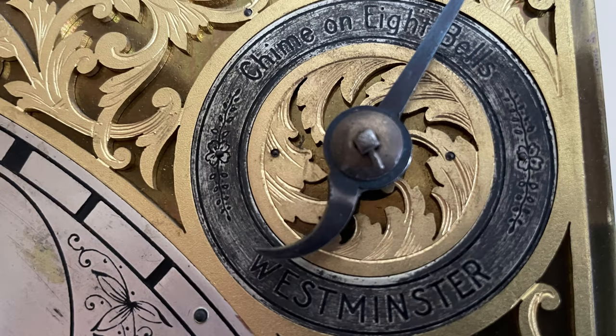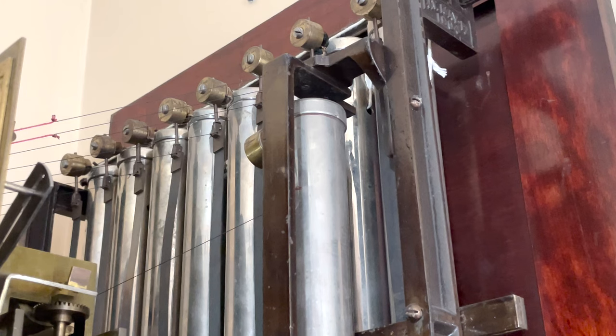We've got the chime selector on chime — on eight bells. This is actually a really old chime, it's older than Westminster. The other chime that this clock plays has several variations and is commonly called Whittington today.